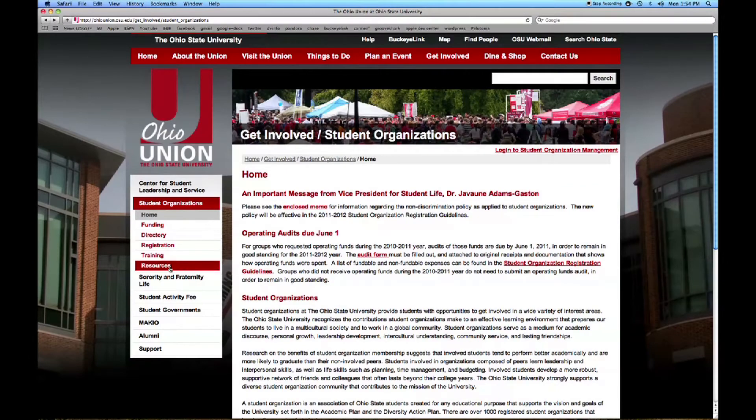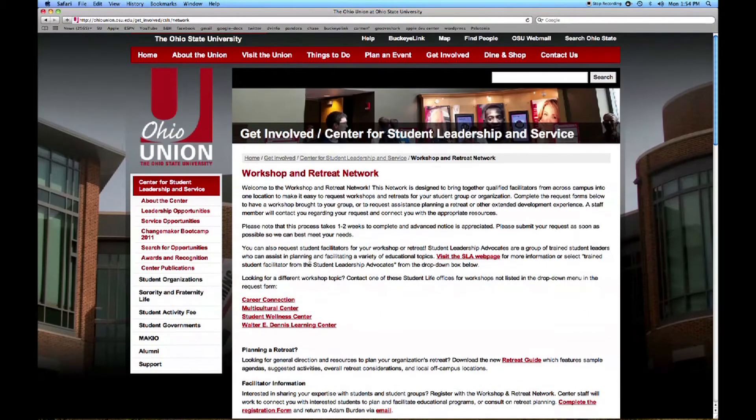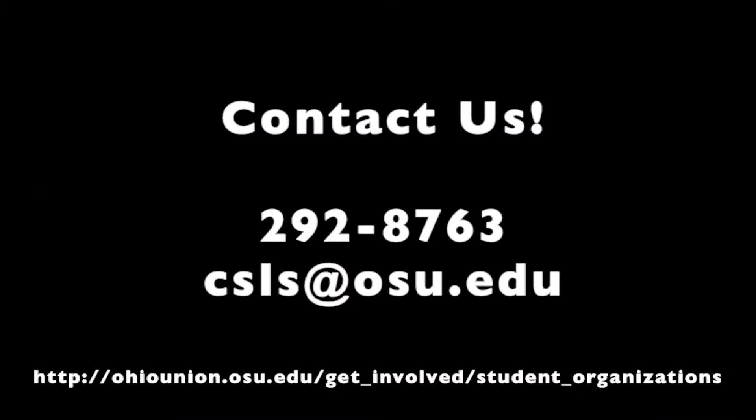While you're on the center website, also check out the workshop request form to request a presentation or guest speaker on over 30 different skill-building topics. If you have any questions, please don't hesitate to email, call, or stop by the resource room.